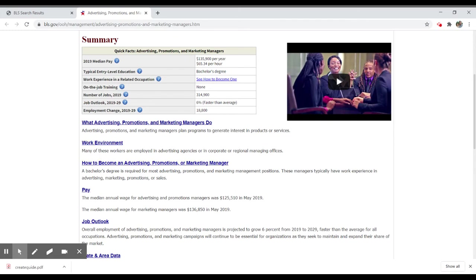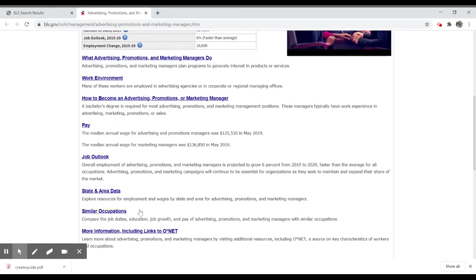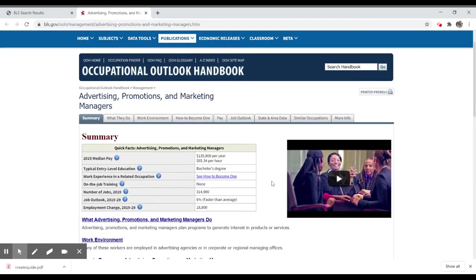The report also covers the work environment, how to become one, and what sort of degrees are required — in this case, a bachelor's degree. It includes the pay, the job outlook, state and area data, and more. A lot of this information is in the summary box near the top of the page.